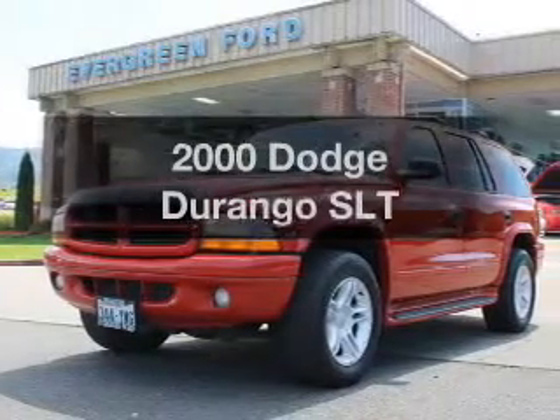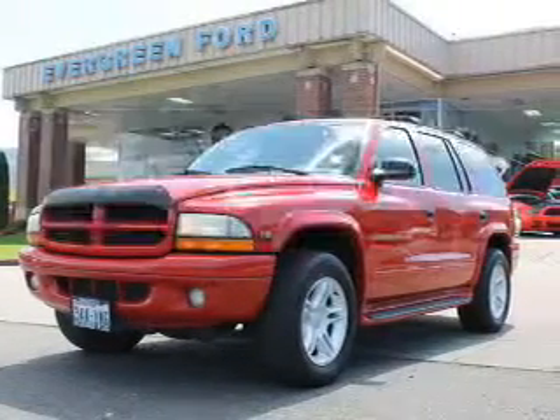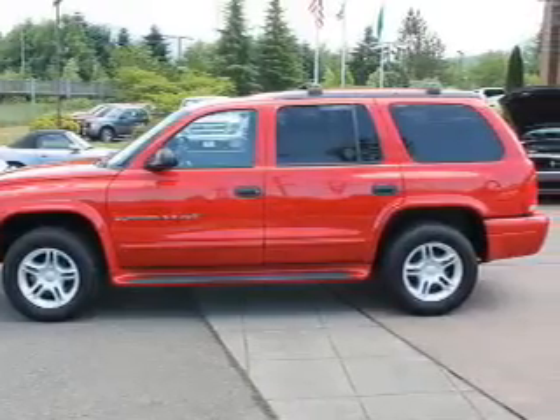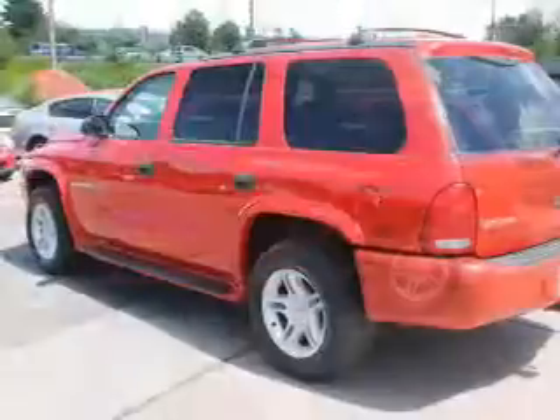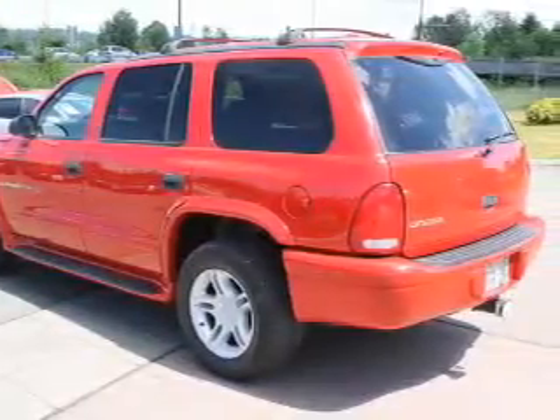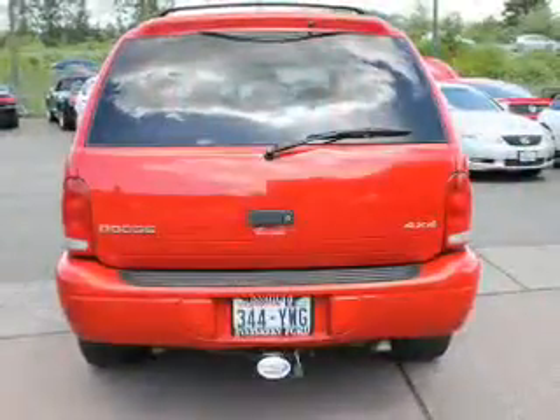If you're looking for a first-rate auto, this one could be yours today. With a powerful eight-cylinder engine, the powertrain includes four-wheel drive, driven by an automatic transmission. Premium wheels lend a distinctive appearance. Brake safely with the anti-lock braking system.